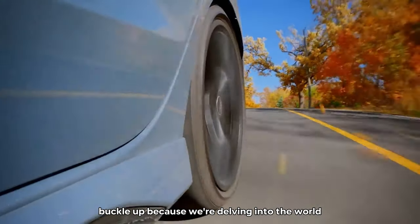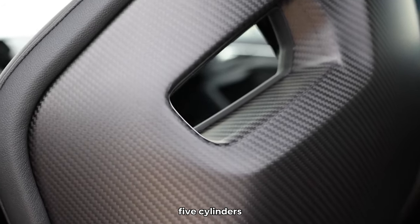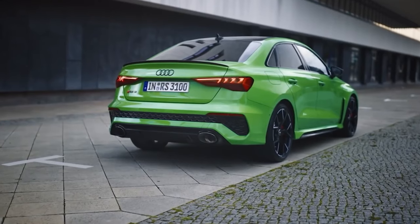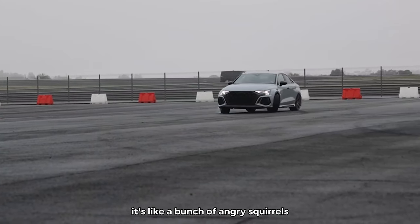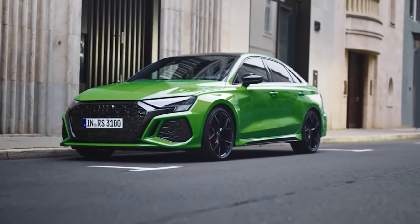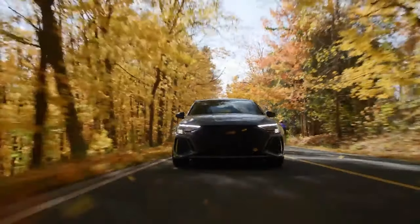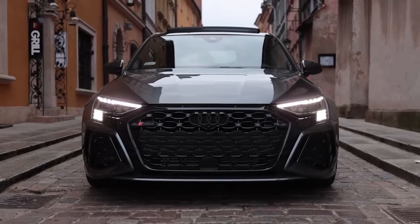Five cylinders. Buckle up, because we're delving into the world of five-cylinder engines. Yes, five cylinders — it's an odd number, but that's what makes it so interesting. For this category, we have the Audi RS3, a tiny sedan that packs a powerful punch. Its engine sound is like a bunch of angry squirrels that got together to form a choir — the kind of choir so intense it makes your ears bleed. When you rev up the engine, it's like unleashing a group of tiny furry creatures out for revenge. So if you hear what sounds like squirrels going to war, don't be alarmed — it's just an RS3.